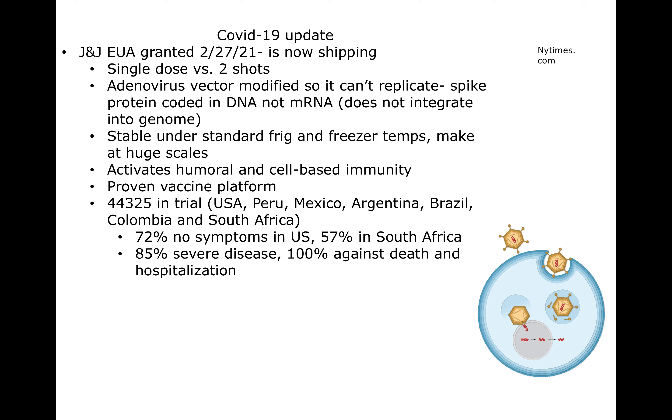The Johnson & Johnson vaccine is a single dose versus a two-shot regimen, although they're doing a clinical trial right now for the effects of two doses. The single-dose vaccine uses an adenovirus — a common cold virus that has been modified. The DNA of that virus has been modified so that it can't replicate, so it doesn't give you a cold. The DNA codes for the spike protein, and that DNA is delivered into the nucleus of the cell.